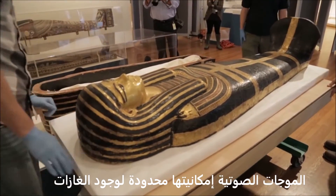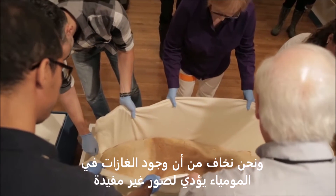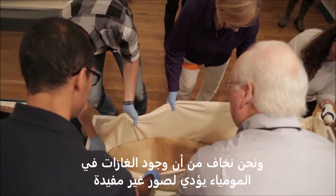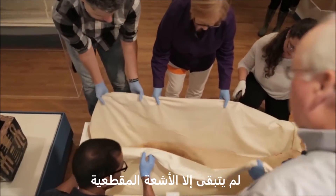Ultrasound is limited because of gas, and we were fearful that with all the gas in the mummies it would not result in very much. Also, the ultrasound probe can cause damage to the mummy. So it left us with CT.